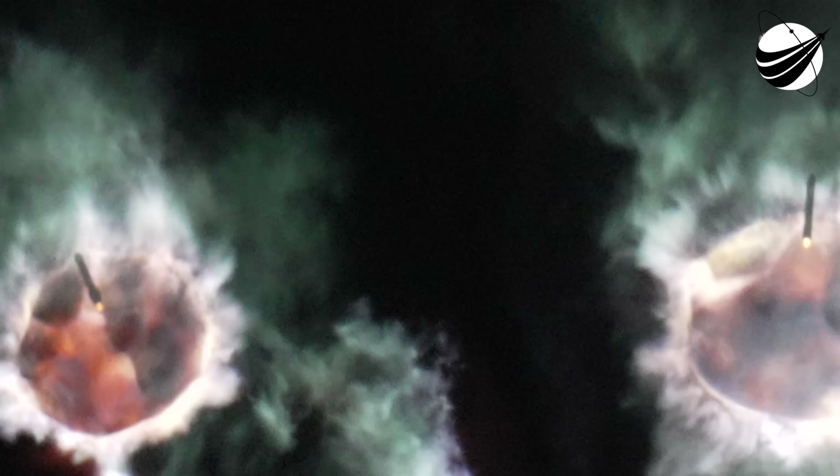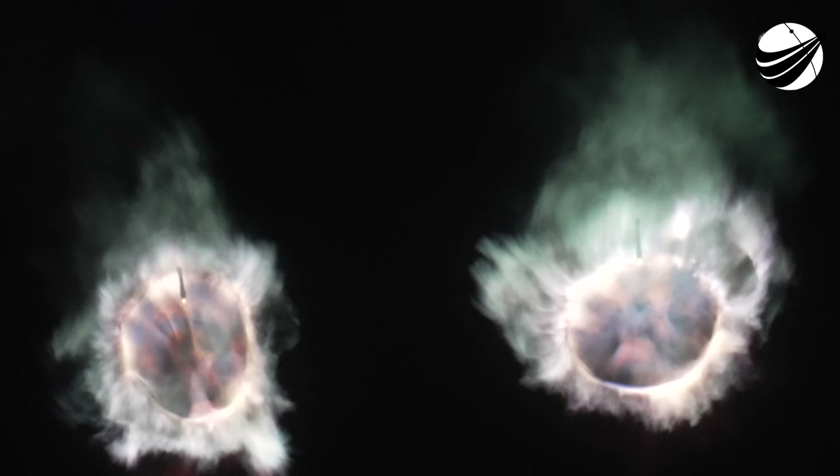And great news — we were able to see that live on your screen. BECO: the side boosters have separated from the center core, and we have the startup of the boost back burn on both of those side boosters, looking really awesome there on your screen.